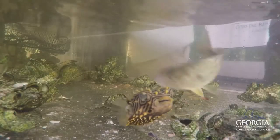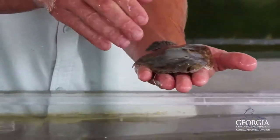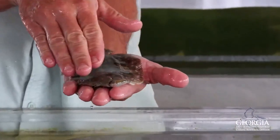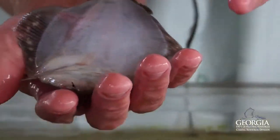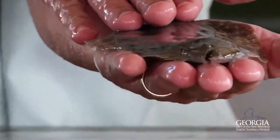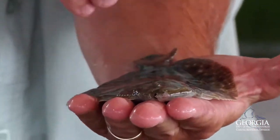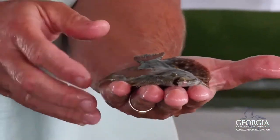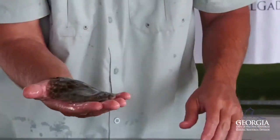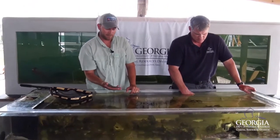B.J. has a flounder to show you. Here we have a southern flounder. As you can see, it's a flatfish with both eyes on the top side and a white bottom side. They lay on the bottom and are an ambush predator. They can change their color to blend into their surroundings and camouflage themselves. They're one of the most popular game fish species here in coastal Georgia.